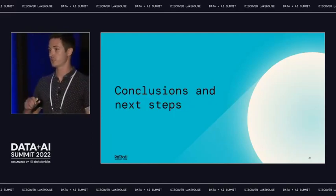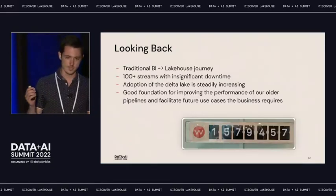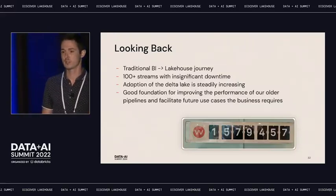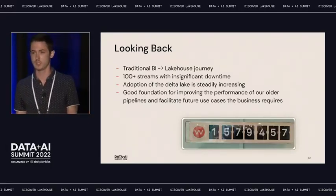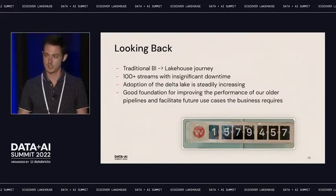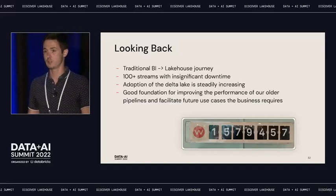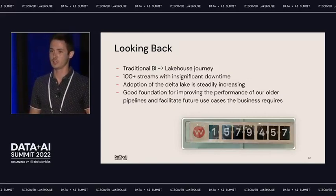Looking back at our journey: we started with traditional BI, it's been a long journey, but we're moving in the right direction. Right now we have 100-plus streams that we're managing with little to no downtime, which is really awesome for a team of three engineers. Adoption is steadily increasing — more and more people are coming to us asking how they can do things. The business is realizing what other companies are doing and wants to do the same, so requests just keep piling up.